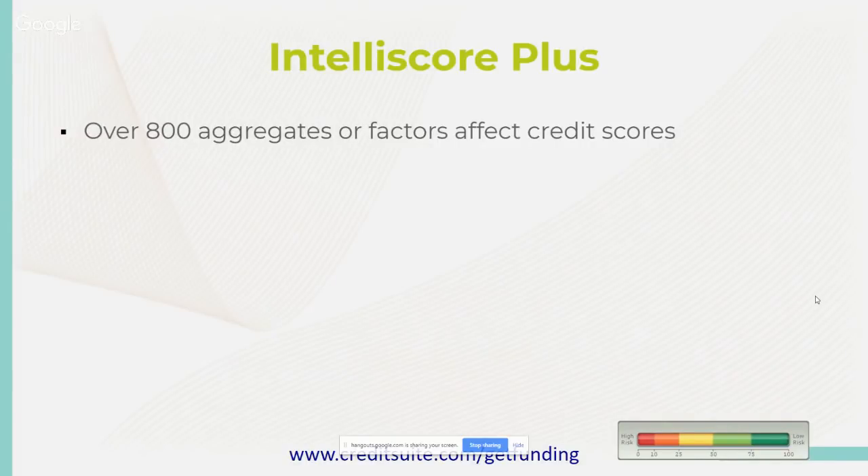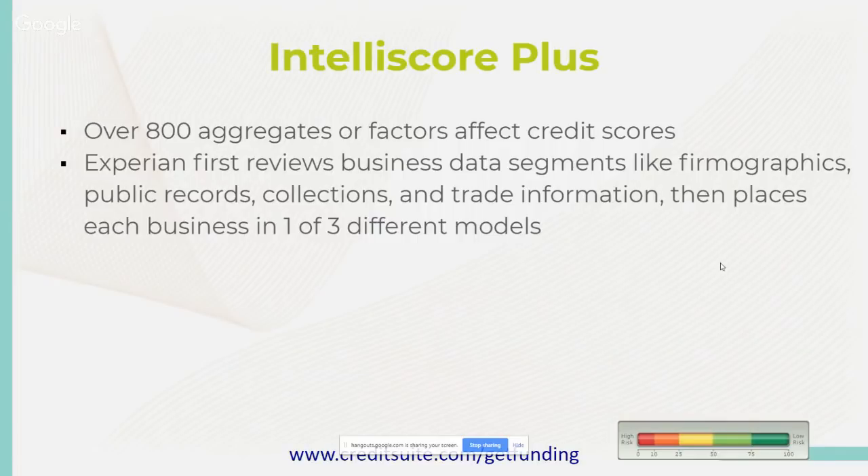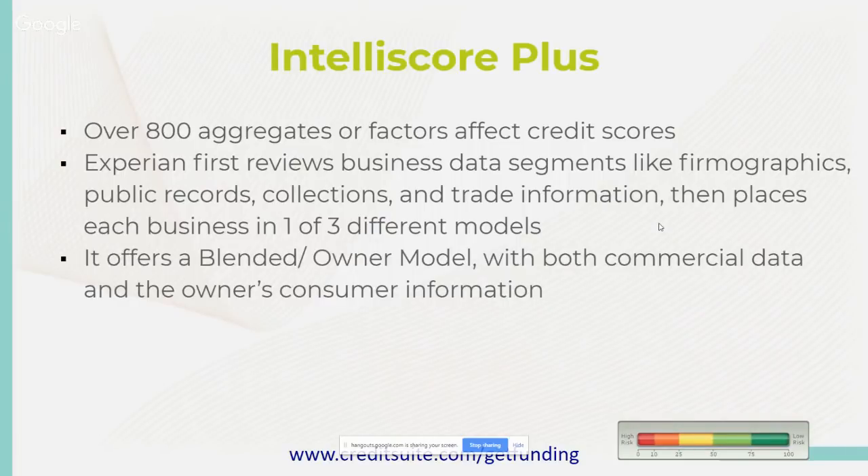One of those models is a blended owner model with both commercial data and the owner's consumer information. Opposed to Dun & Bradstreet, Experian looks at different segments of your personal and business profile to determine your Intelliscore Plus. When you pull your Intelliscore, you'll find that there are risk factors involving both personal and business credit. Since this score includes consumer data, it is one of the only scores someone needs your permission to pull — it involves both your business and personal information.